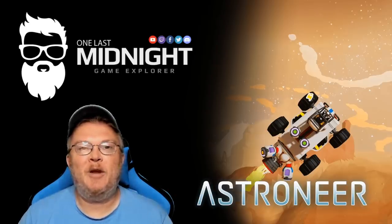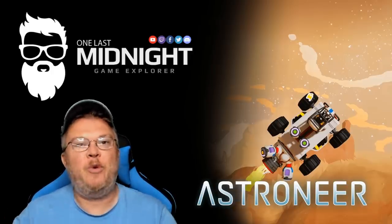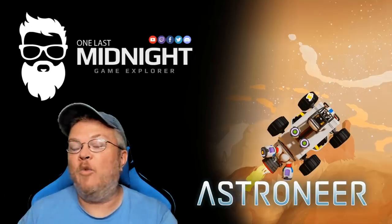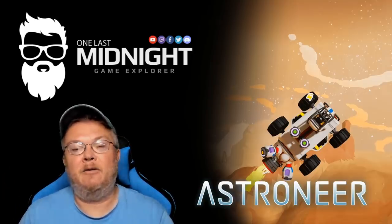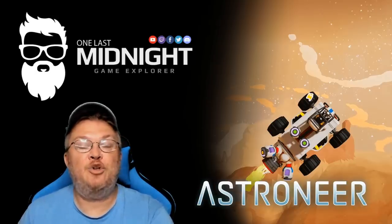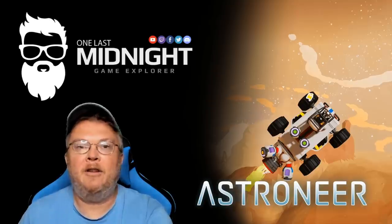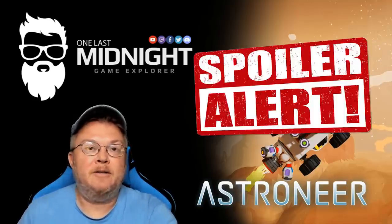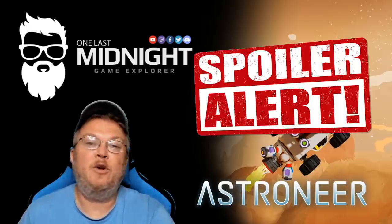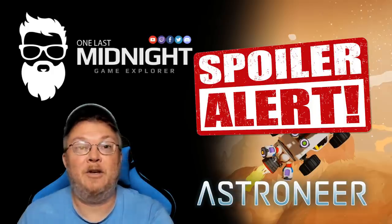Welcome back to another episode of Astroneer. This week, supposedly on Wednesday, the Groundwork update is coming out. System Era has had two live streams talking about features in the Groundwork update, so stop right here — this video is going to have a ton of spoilers. If you don't want to know anything about the Groundwork update, don't watch this video.